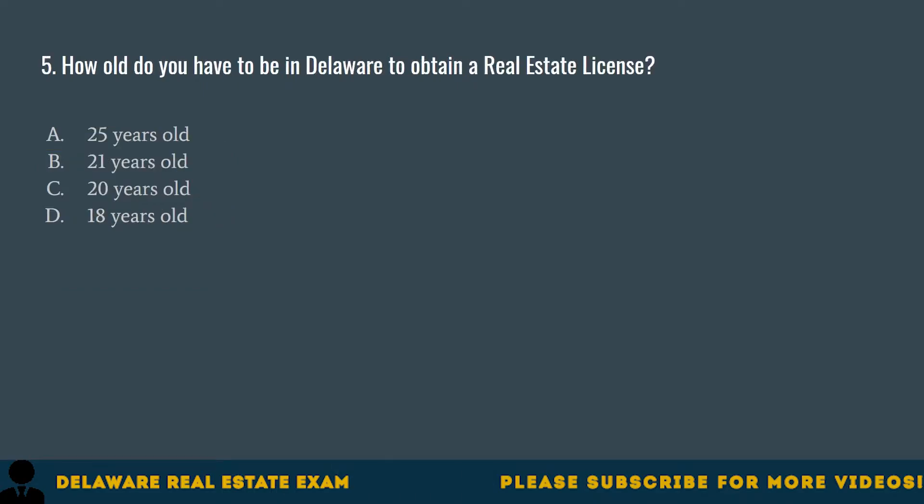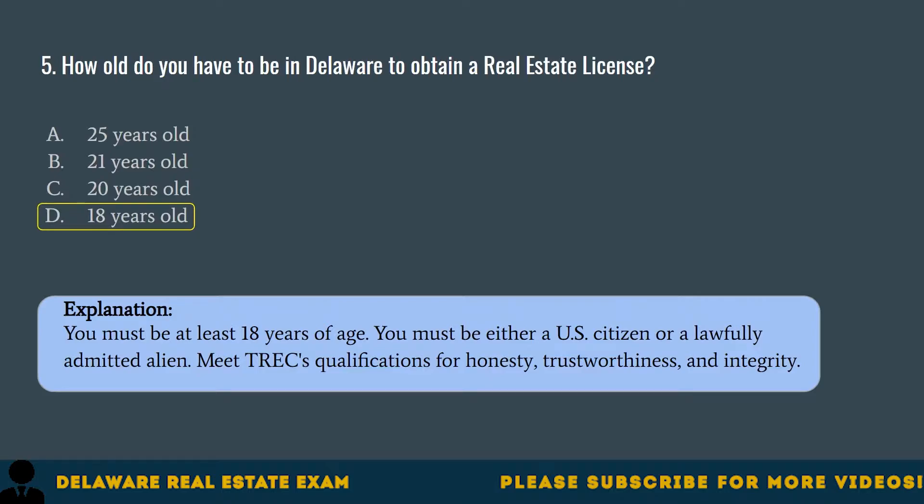Question 5. How old do you have to be in Delaware to obtain a real estate license? A. Twenty-five years old. B. Twenty-one years old. C. Twenty years old. D. Eighteen years old. The correct answer is D. Eighteen years old. You must be at least eighteen years of age. You must be either a U.S. citizen or a lawfully admitted alien. Meet TREC's qualifications for honesty, trustworthiness, and integrity.